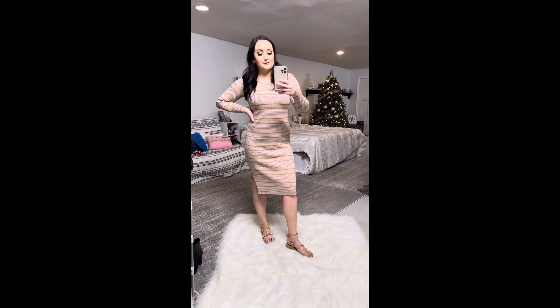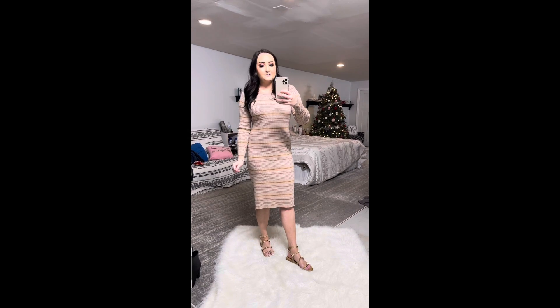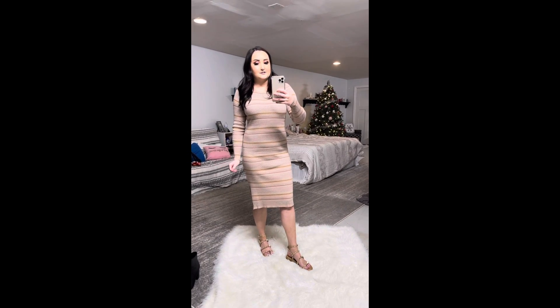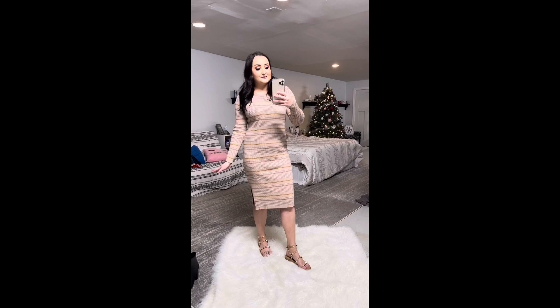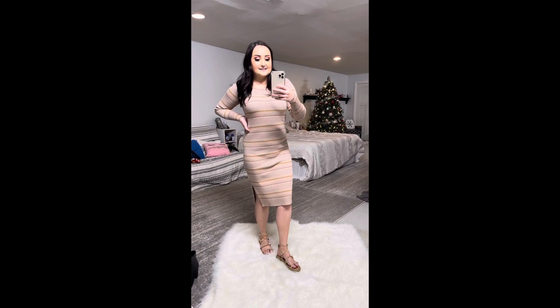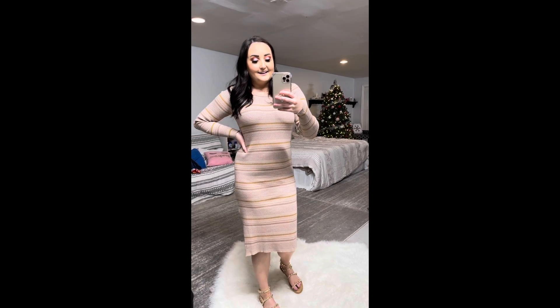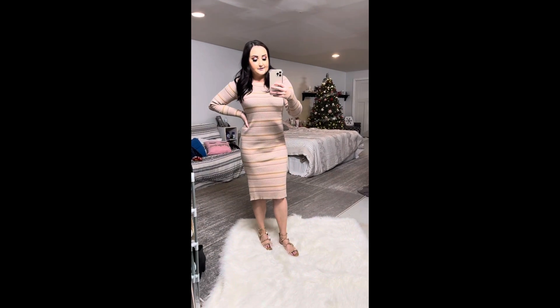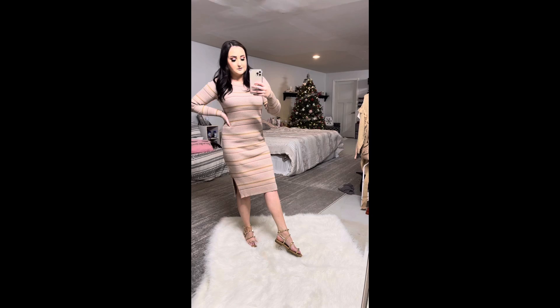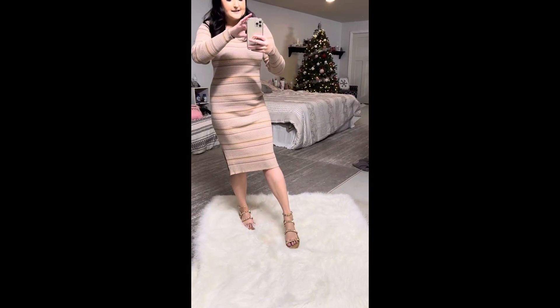First up, we have this adorable midi dress. It's almost like a sweater knit material — it's actually pretty warm, which is great. I just wore it outside and it's like 30 degrees and really windy here in Indiana. I wear a medium and it runs true to size. I love the color — it's a really gorgeous tan with stripes that are like purple, light pink, and gold. I paired it with these really cute sandals they also have. They come in two colors; I got the taupe brown. They're so cute and run true to size as well.